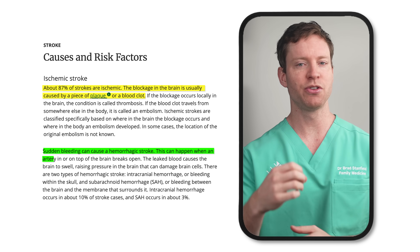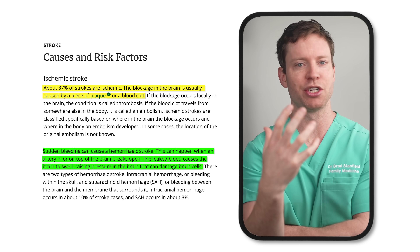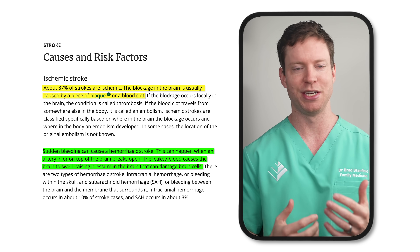Then there are hemorrhagic strokes — this is when a blood vessel in the brain bursts. When this happens, blood leaks out, it causes the brain tissues to swell, and this increased pressure can damage the brain cells.